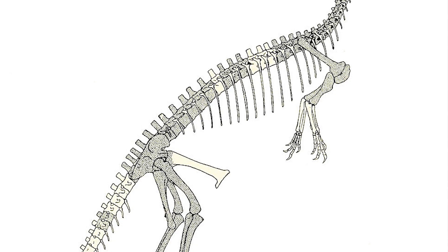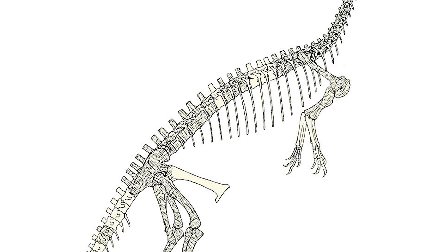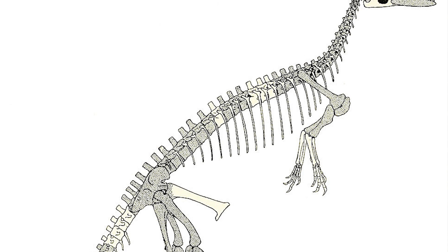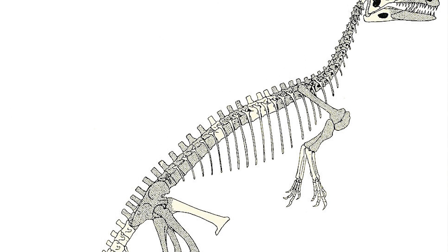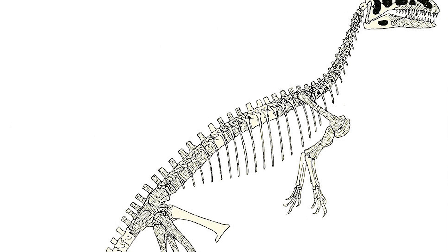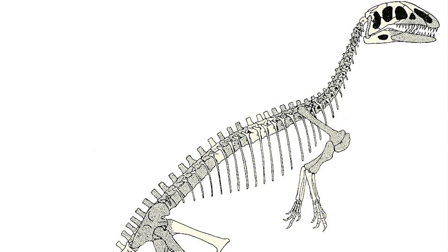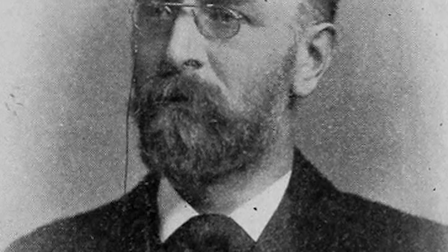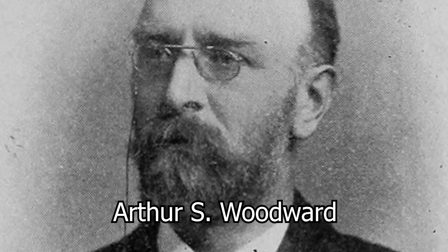Phillips would do just that, describing the bones in a paper, and acknowledging that this original specimen may be the most complete large theropod fossil of the time. Despite this, he would not assign these fossils to any genus. As for choosing what to name this specimen, it would not be an easy decision. In 1890, paleontologist Arthur S. Woodward would suggest assigning this creature to a species of Megalosaurus.